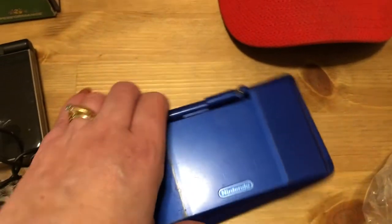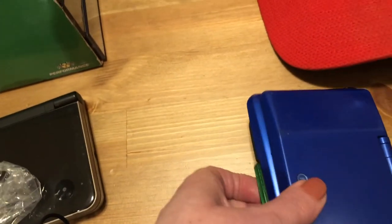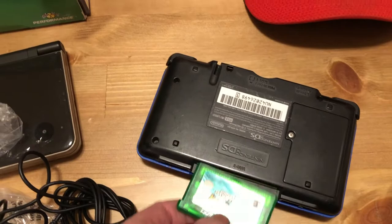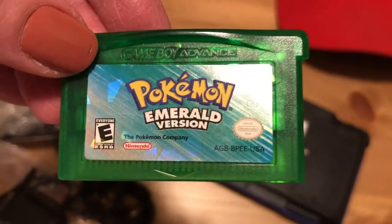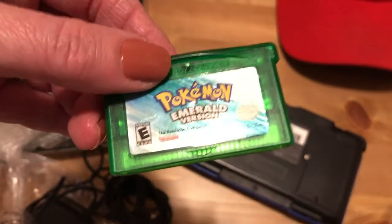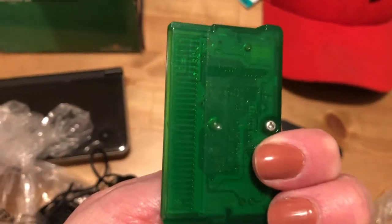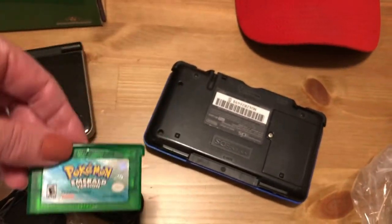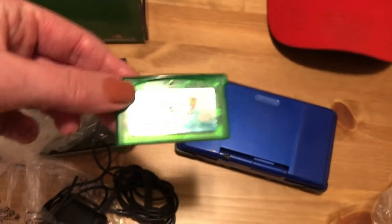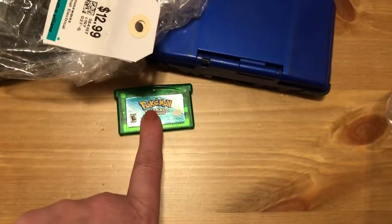Check this out — this was the main reason we actually bought it. Look at what came with it — Pokemon Emerald version. We double-checked and this is real, not a fake. It is a real copy, and this is selling — actually sold on eBay recently for about $150 to $160, just for the cartridge. So for $12.99, even if the DS doesn't work, it was worth it for this game alone. That was a great, great find. We'll have to put that in and see if it works.